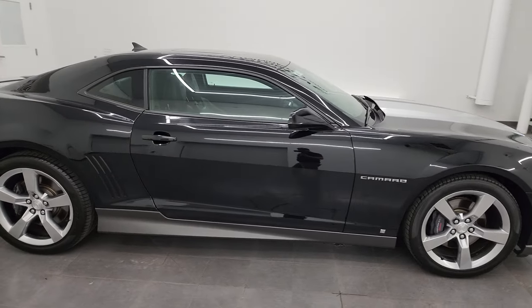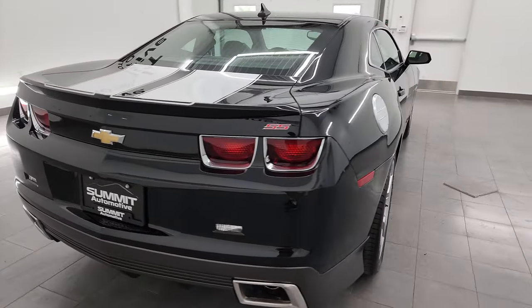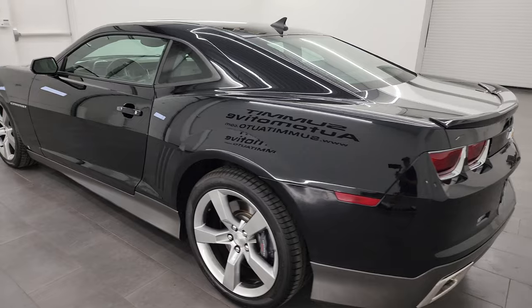This is Brett, and this 2010 Chevrolet Camaro 2SS Coupe is stock number 13902Z. I am here at Summit Automotive in Fond du Lac, Wisconsin, your new and used sports car headquarters.